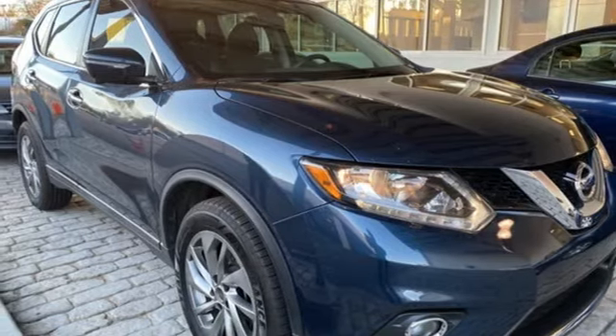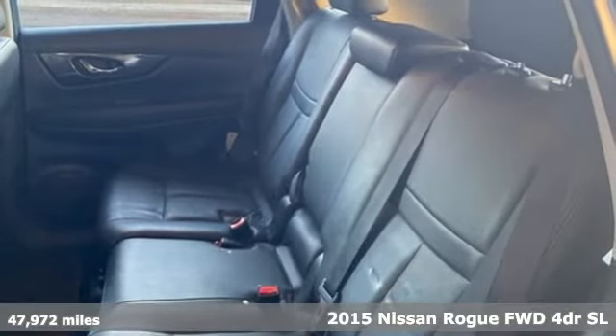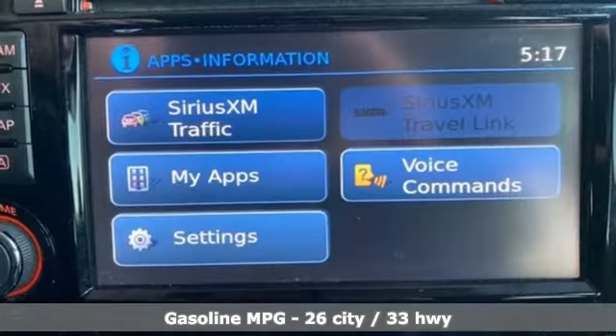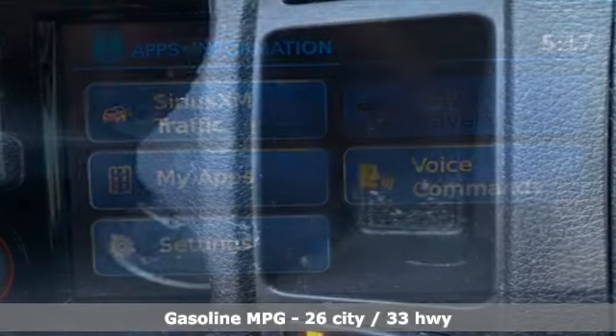It's a 2015 Nissan Rogue. It's everything you need for your family, all in one good-looking package. It comes with great features you love: streaming audio, power-heated mirrors, front-heated leather bucket seats, doors and push-button start proximity key.